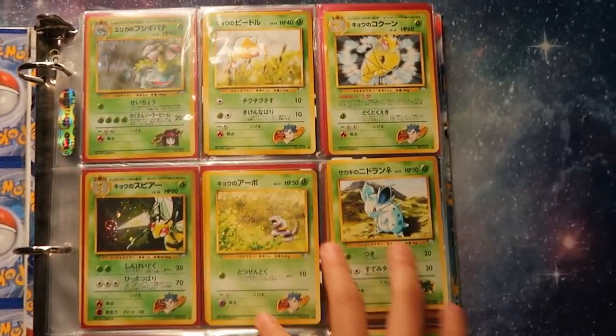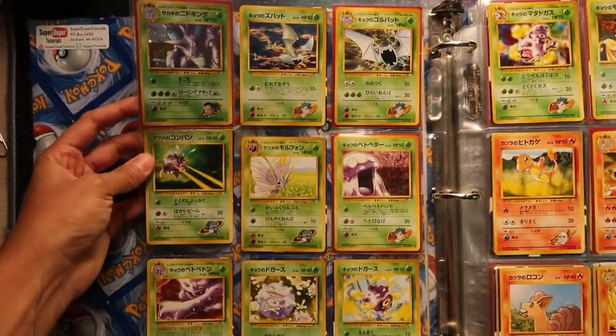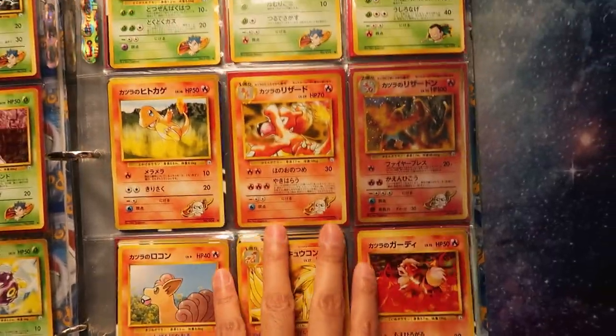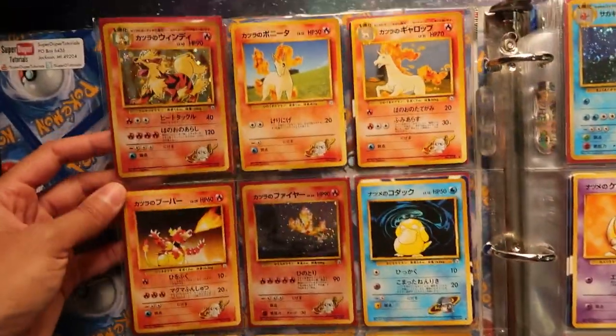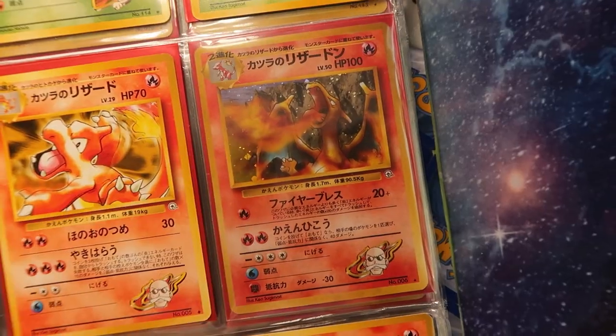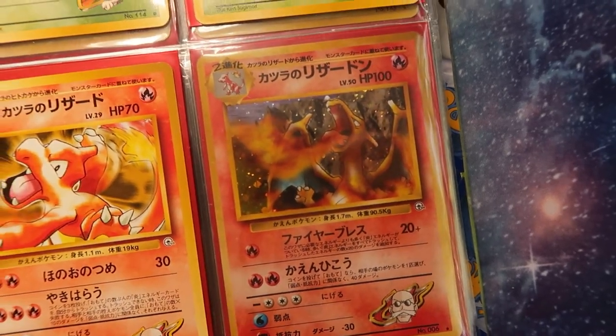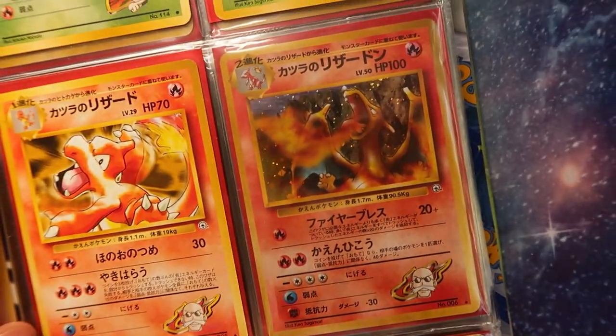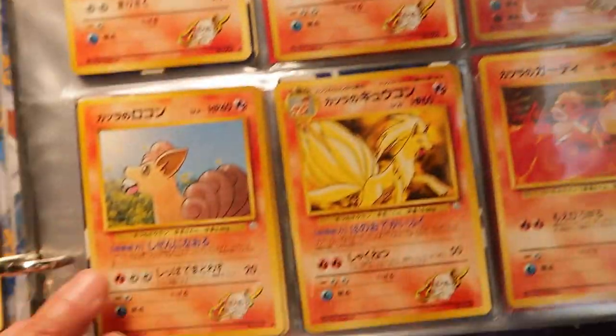Starting it off here, we have a complete set - the completed set of the Japanese Gym Challenge. I got a full 60-pack booster box of Gym Challenge, and each one of those packs came with a holographic. That was a wild time. This card right here is probably one of the more rare cards in this binder - Blaine's Charizard from Japanese Gym. Absolutely stunning, but also I'm intimidated - I don't want to mess with Charizard right now. That card is fabulous, totally fabulous.